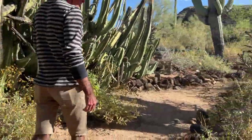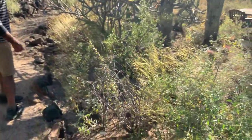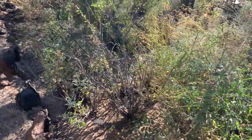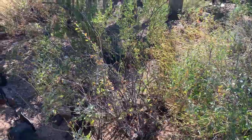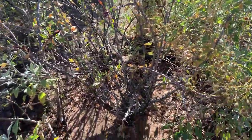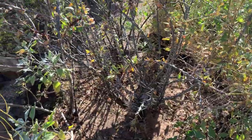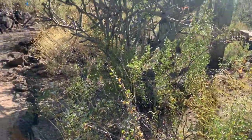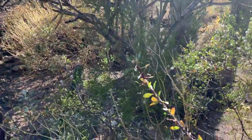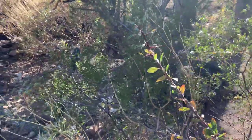Known as Palo Adan — Adam's tree. It's one of about eleven or twelve species of Fouquieria, including Blue Gem. We might try and convince Ben to collect all the species in our collection. You can see the new growth emerging here.